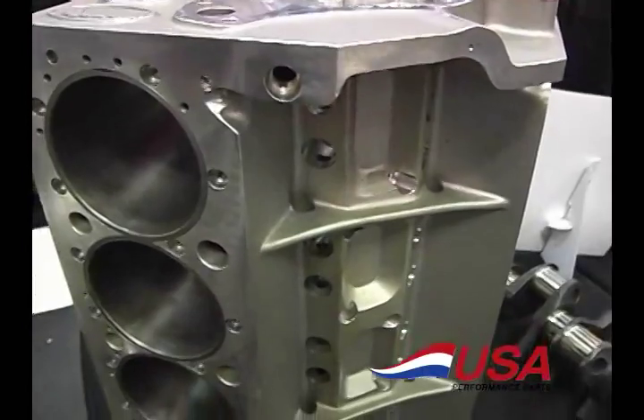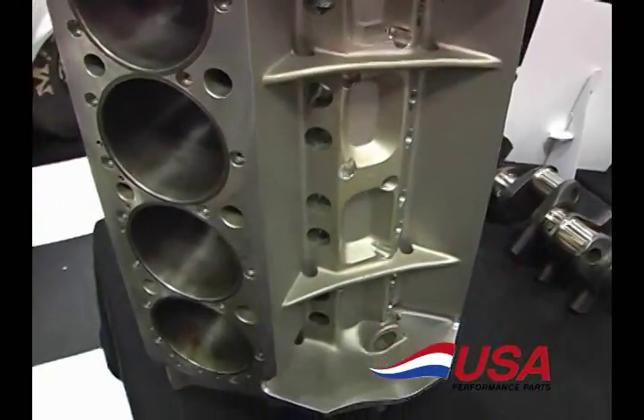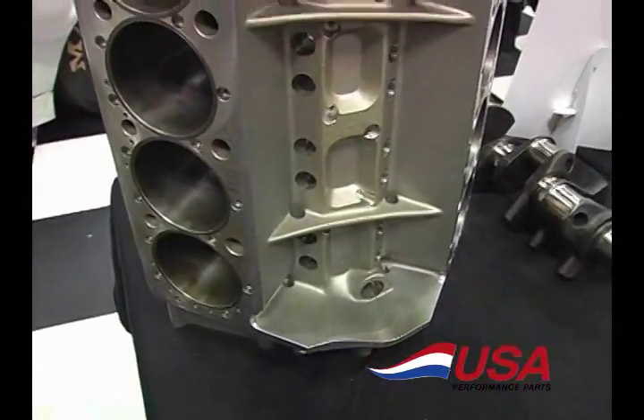I'm Dave from USA Performance Parts. I want to show you some of our 2017 lineup. This is a new product for us from PBM, the company that owns World Products. It's a small block Chevy aluminum block.